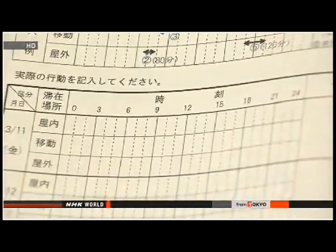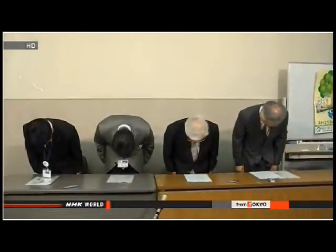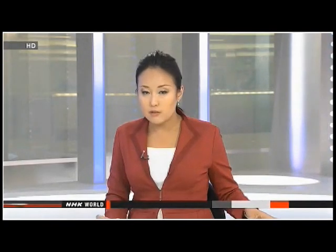Officials give residents their results as the data comes in. They say among those who got faulty estimates, more than 12,000 people were given figures up to 0.4 millisieverts lower than what was actually correct. They say the scientists based the calculations on wrong dates in a computer program. Fukushima officials say even with the correct figures, it's unlikely the estimated dosage would pose a health risk. The annual limit for radiation exposure for the general public in Japan is one millisievert.